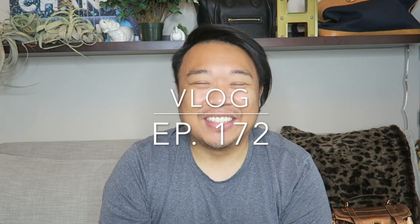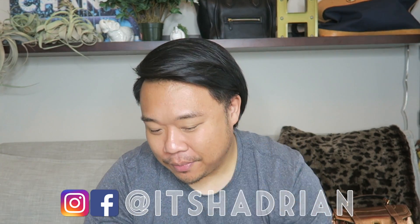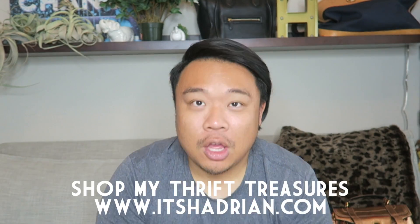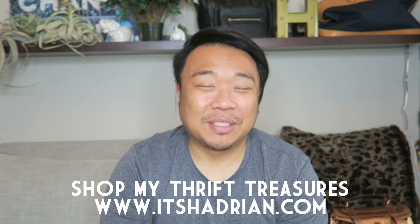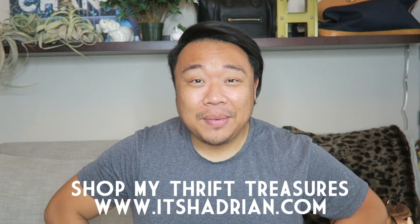Good morning, you guys! It's Hadrian here. How's everyone doing today? Hope you guys are all doing fantastic. Welcome to a new vlog. I'm sorry I started the day a little bit late — it's almost 3 and I've just been busy all morning so I didn't get a chance to start the vlog, but now I'm here with you guys.